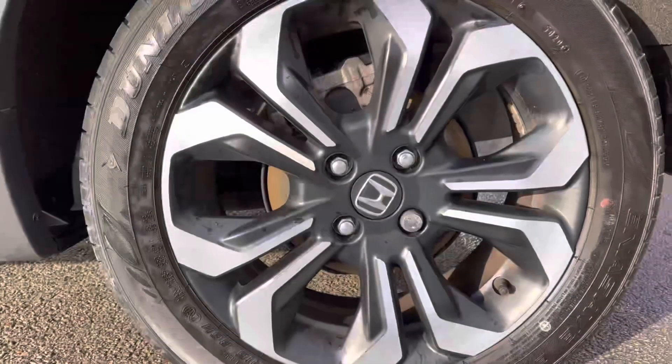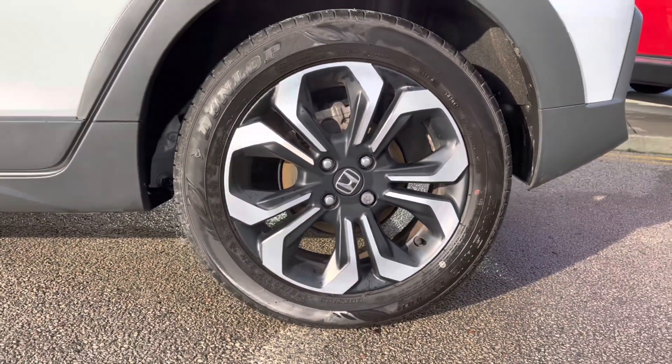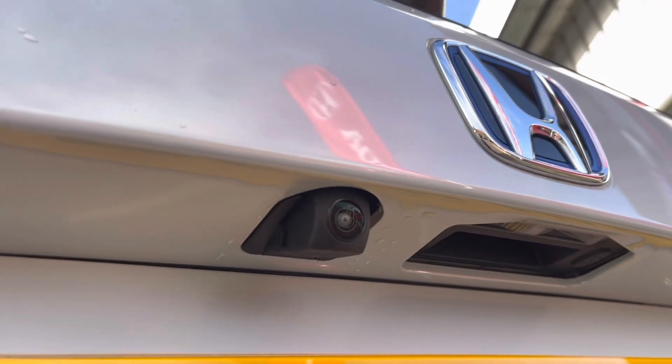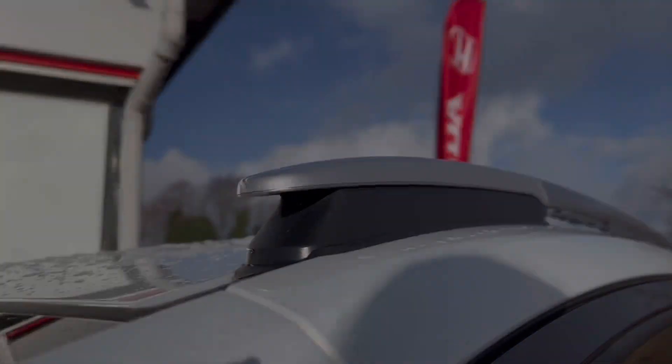Top features of this vehicle include your very stylish LED daytime running headlights, along with your 16-inch Crosstar alloy wheels. You also have your rear view camera giving you plenty of help when parking the vehicle, along with your sleek roof rails just above.